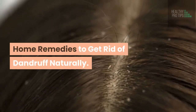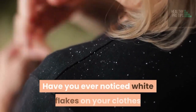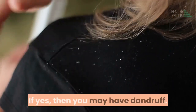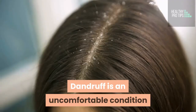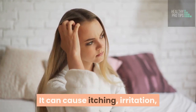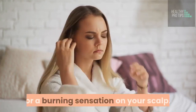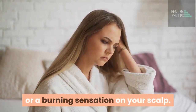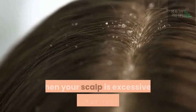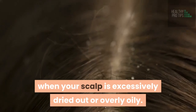Have you ever noticed white flakes on your clothes after combing your hair? If yes, then you may have dandruff. Dandruff is an uncomfortable condition where white and dry flakes form on your scalp. It can cause itching, irritation, or a burning sensation on your scalp. Dandruff can happen to people with any hair type. It usually forms when your scalp is excessively dried out or overly oily.